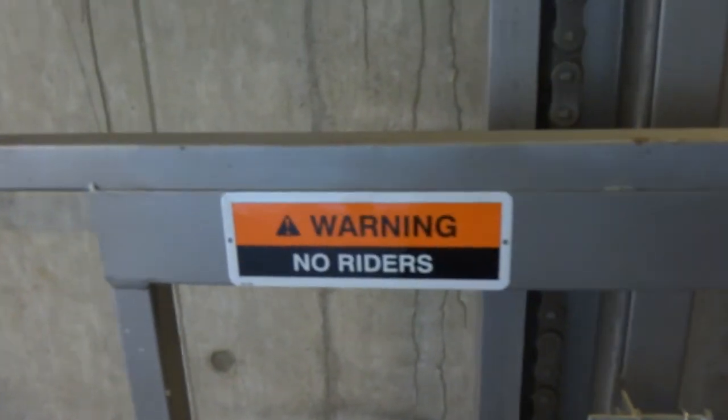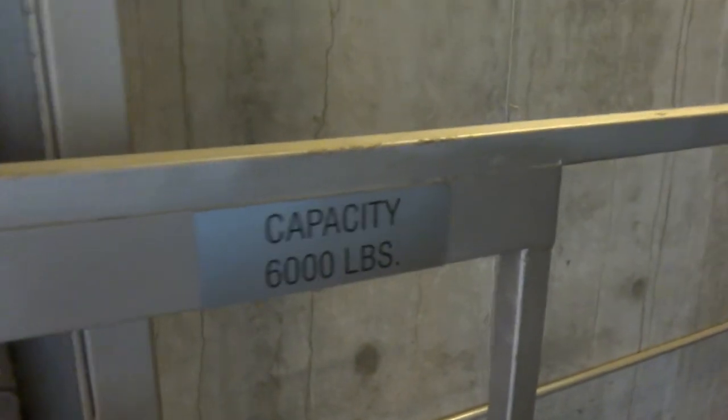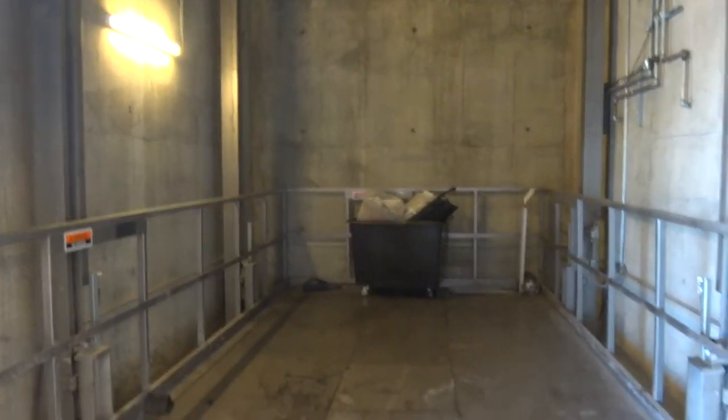See that? It says no riders. Capacity of 6,000 pounds. This is so amazing — just almost like the regular size of a freight elevator.